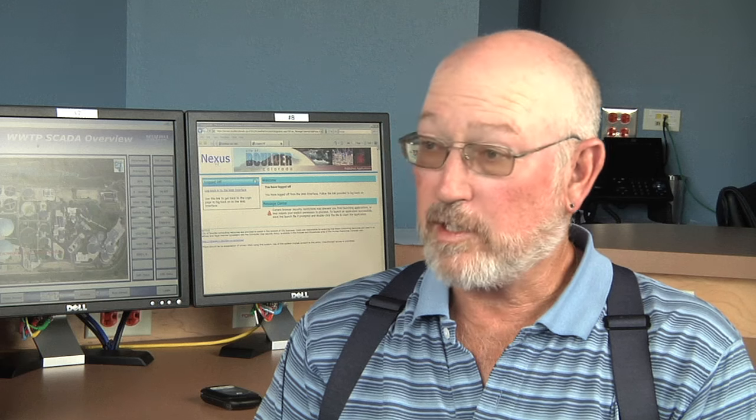They'll be smelling for strange odors, they'll be looking for things that are very strange, listening for things, and in the process they do troubleshooting to make sure things — if they're not quite right functioning properly — what's going on with them.